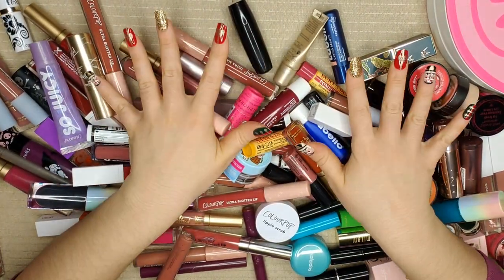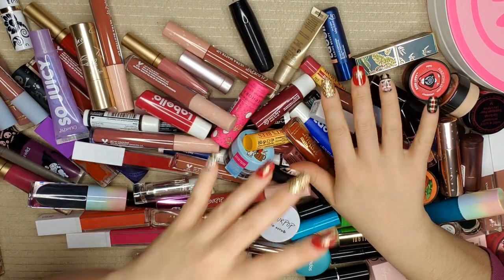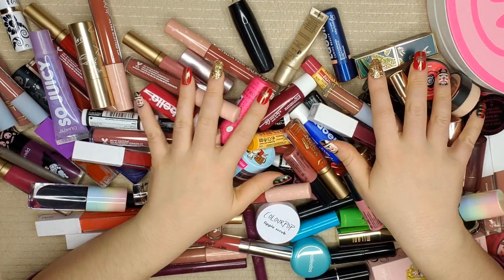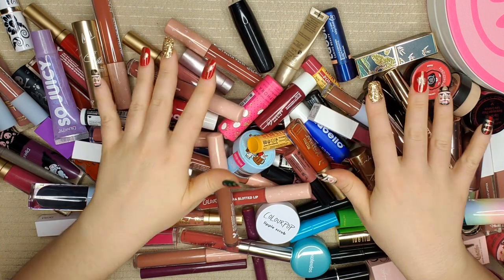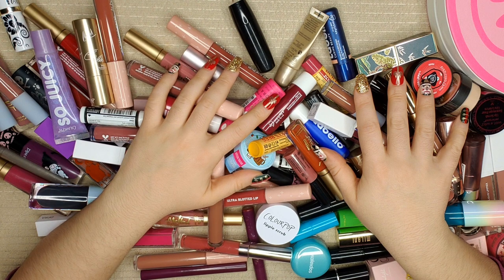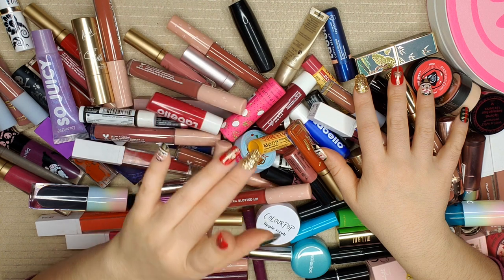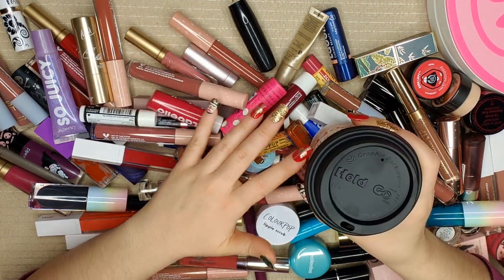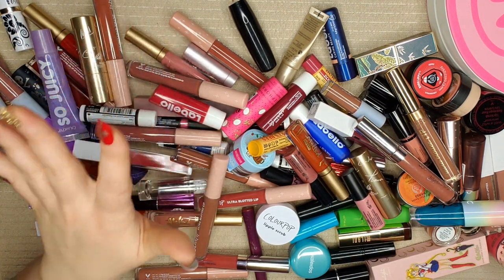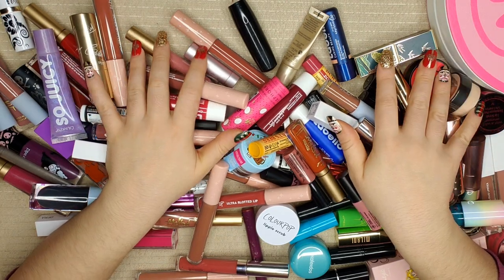Hello beauties, I hope you're doing amazing. This is what we're doing today, and this is not even the half of it. I'm going to sort through the inventory of all my lip stuff and figure out what I want to keep and what I want to ditch. I have some tea because I absolutely need it — this is going to be at least an hour-long situation. If that sounds good, let's get started.